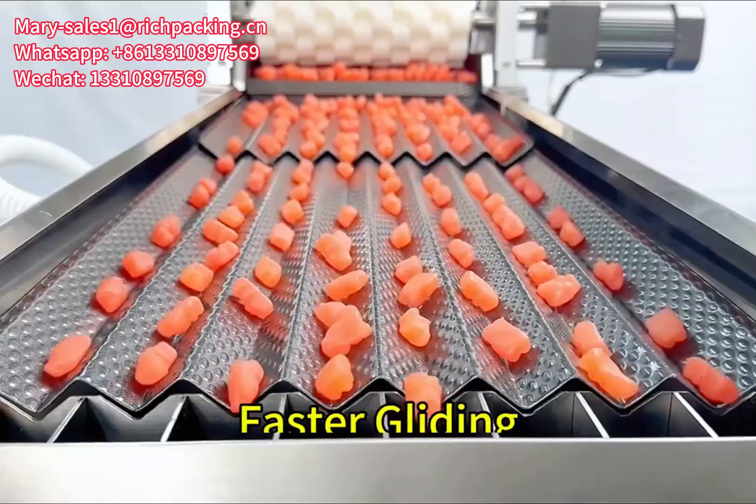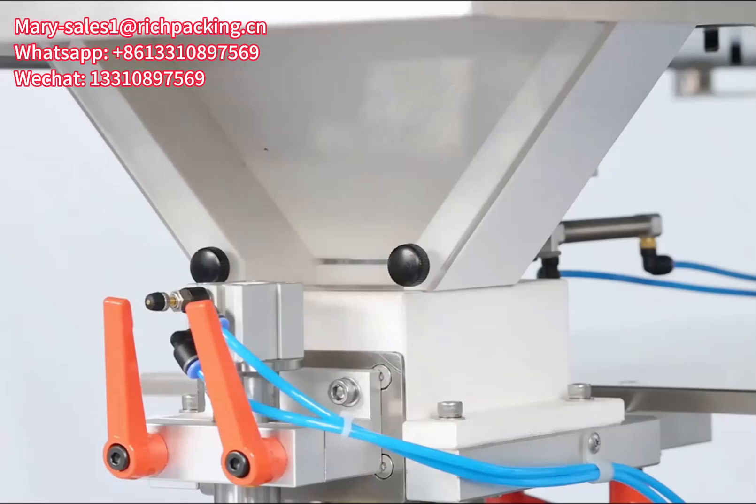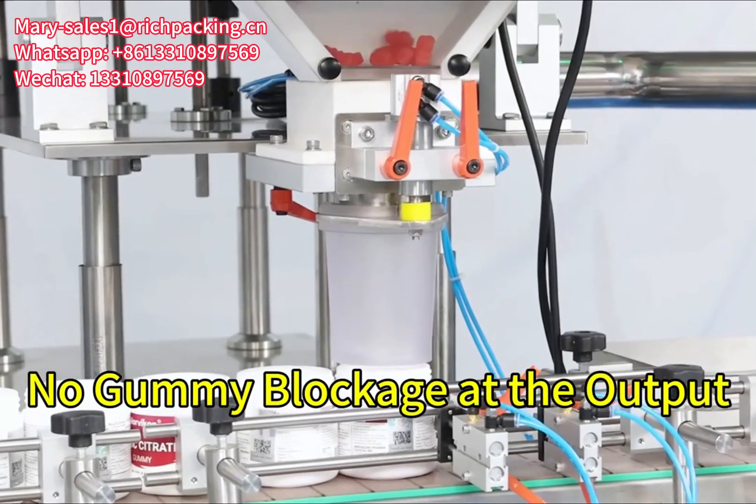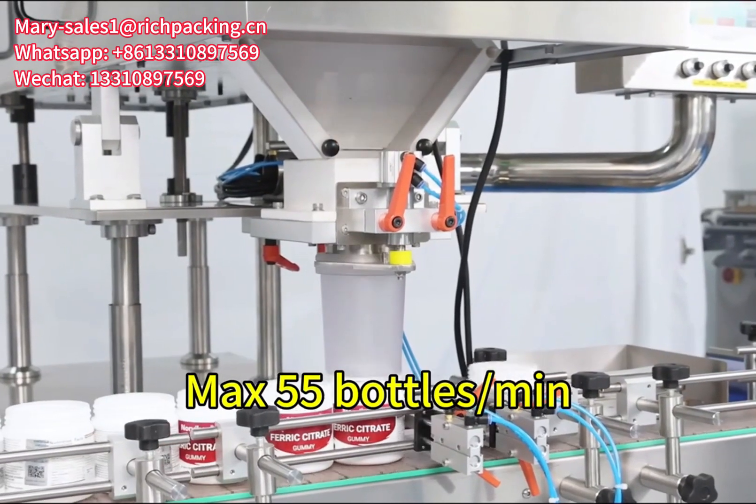A dumped vibration channel allows for faster gliding. The enlarged PTFE funnel makes for no gummy blockage at any output. The maximum output is 55 bottles per minute.